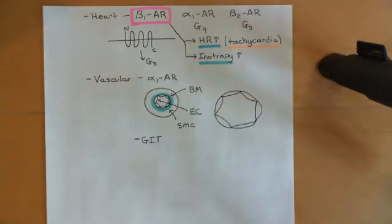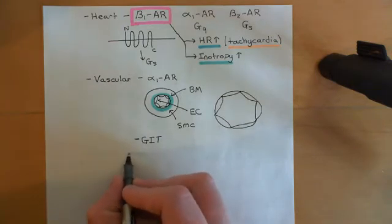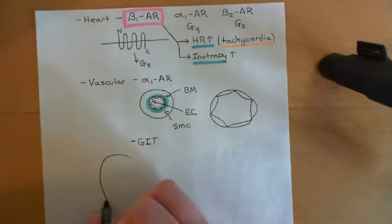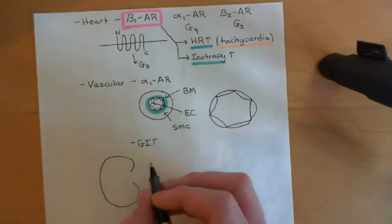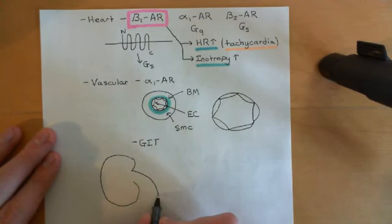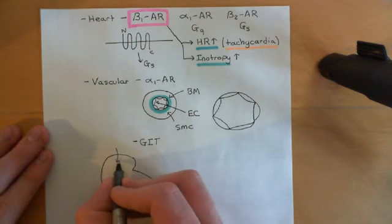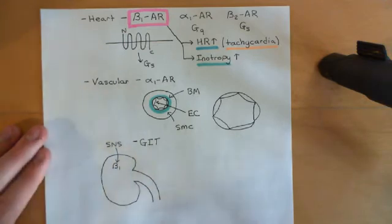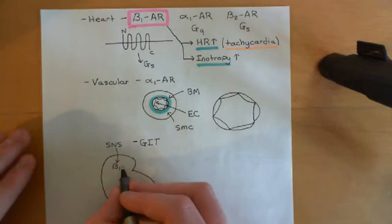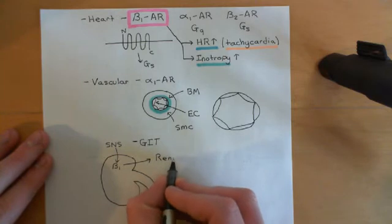Now we want to discuss the renin-angiotensin-aldosterone system. The sympathetic nervous system is also going to activate certain special cells of the kidney — we won't go into the specific cell types — working through beta-1 receptors on those cells. The response of those cells will be to release a hormone known as renin into the blood.